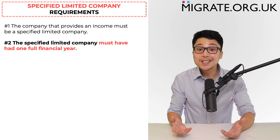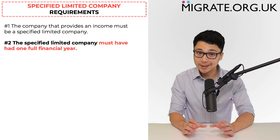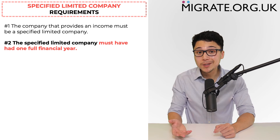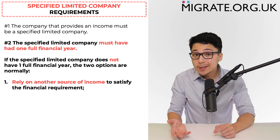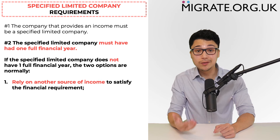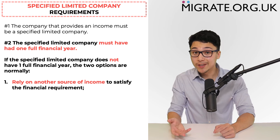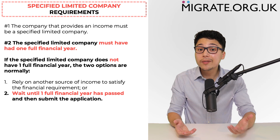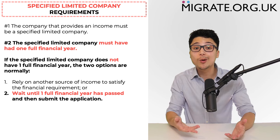The second requirement is that the specified limited company must have had one full financial year, because you will need to provide company-related documentation such as accounts and business bank statements specifically relating to one full financial year. If the specified limited company does not have one full financial year, the two options are normally: (1) rely on another source of income, or (2) wait until one full financial year has passed and then submit the application.